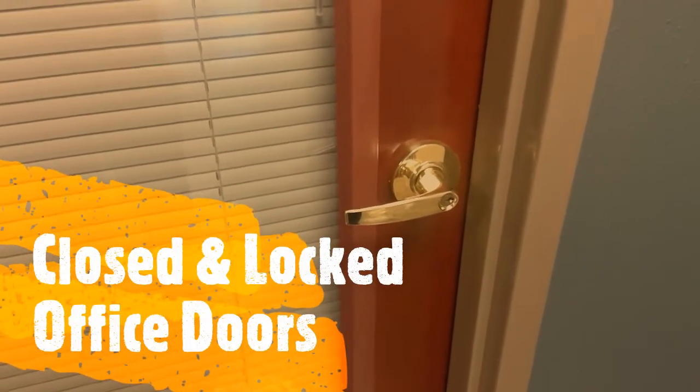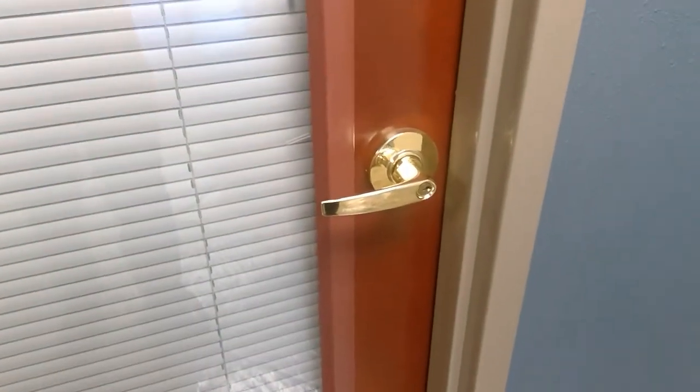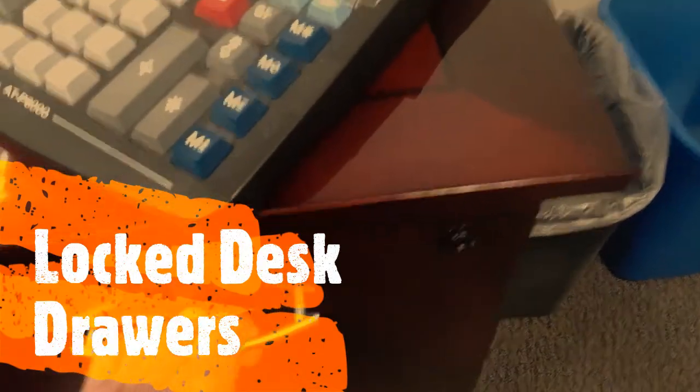A closed and locked door is another physical control measure to protect your business. A locked desk file drawer is another physical control measure to protect your business.